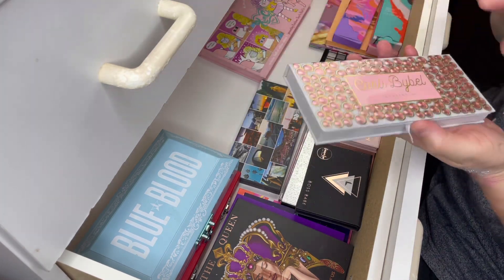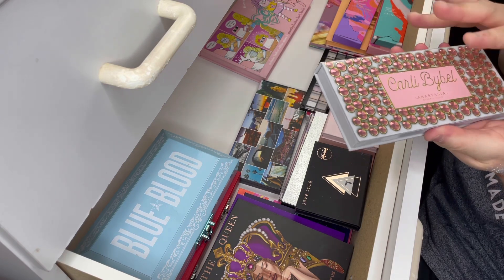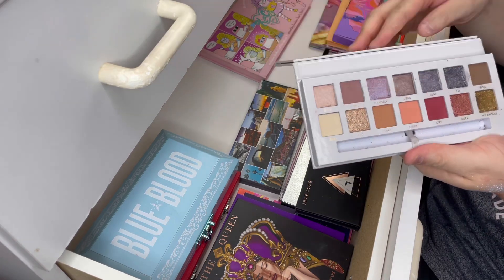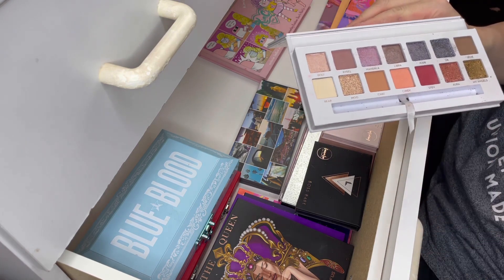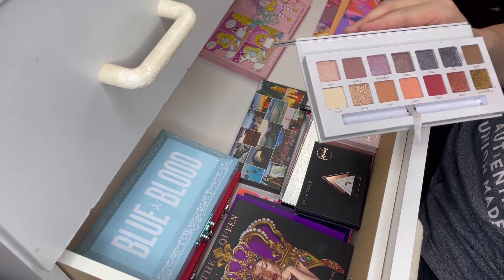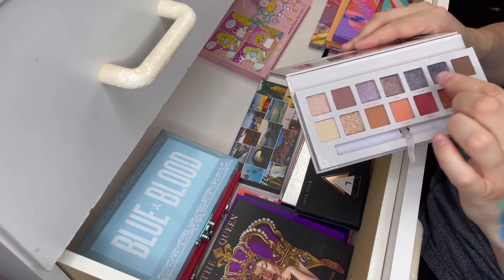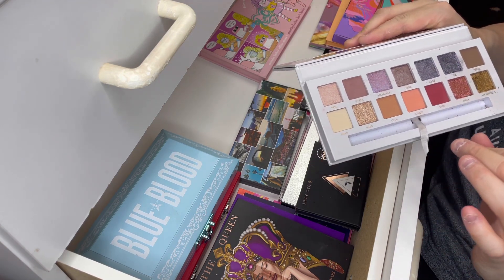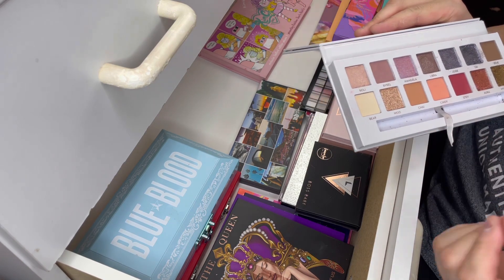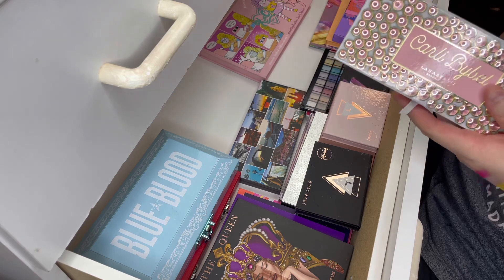The next palette is this one here from Anastasia Beverly Hills — it's the collaboration with Carly Bible. I don't follow her on YouTube, but I got this because I love the packaging and a lot of people raved about it. Ton of fallout in the shimmers — I've only used this once and I was not impressed at all. These three shades just have a ton of fallout and they didn't apply very nicely with my finger, a packing brush, or with setting spray. Just didn't work for me. So I'm going to throw this palette out. I got it on sale, so I don't feel too bad throwing it out.